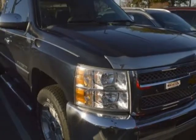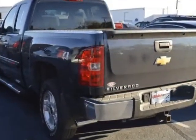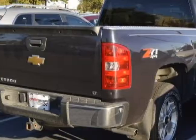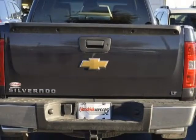This vehicle gets an estimated 13 miles per gallon in the city and an estimated 18 on the highway. This Silverado 1500 boasts a 5.3 liter engine and has an automatic transmission. Another great feature is that this vehicle uses FlexFuel.